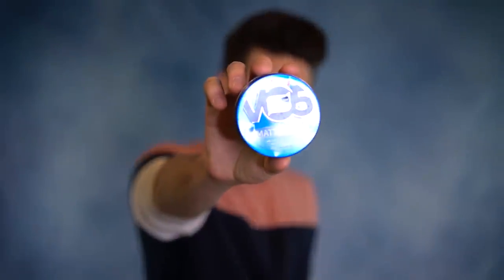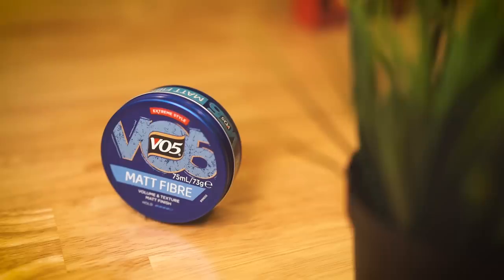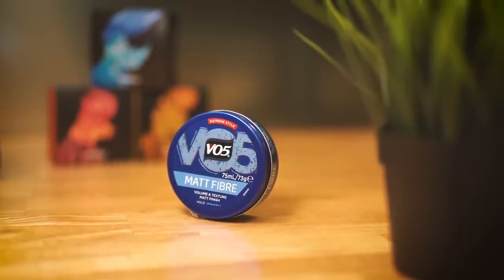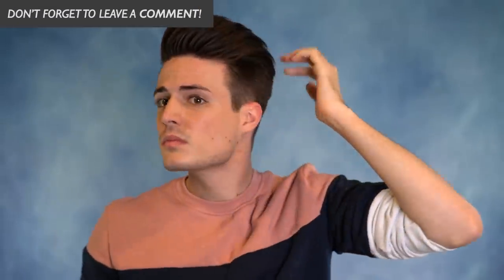Next up is Matte Fiber. According to the description it seems like it's meant to act a lot like the Matte Rework Paste but instead of a five out of five hold it says four out of five. A theme that seems to be developing is that a number of these products are very similar to each other. This one says four out of five hold but I think it's actually pretty weak — I'd give it more of a two out of five. I think it's even weaker than the Texturizing Gum and it pretty much feels like a diluted version of the Matte Rework Paste.